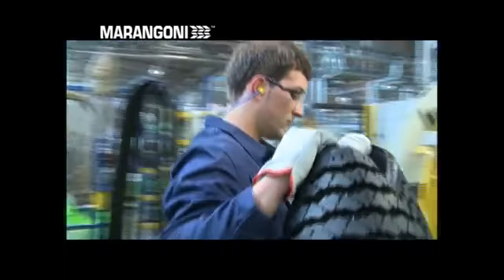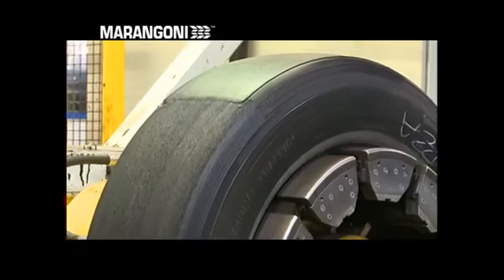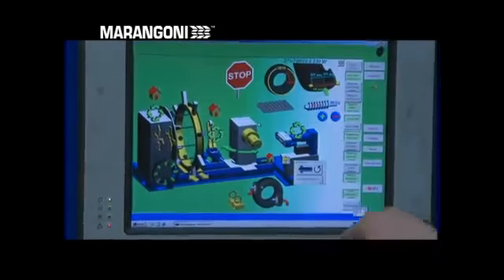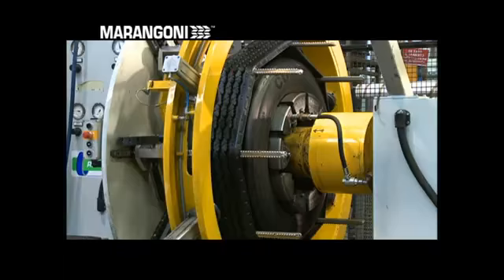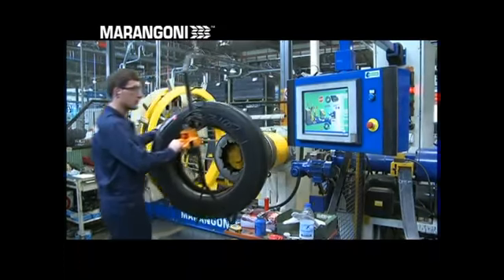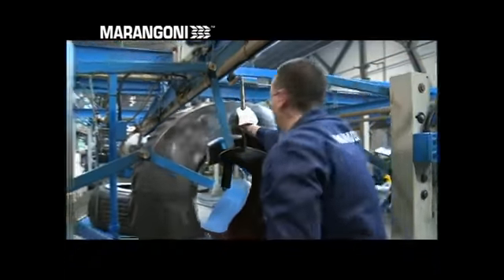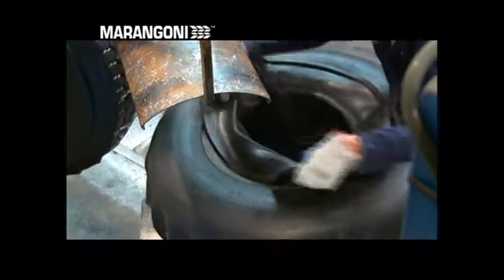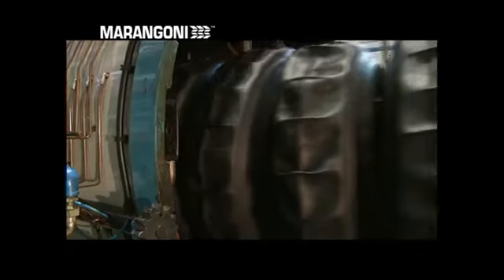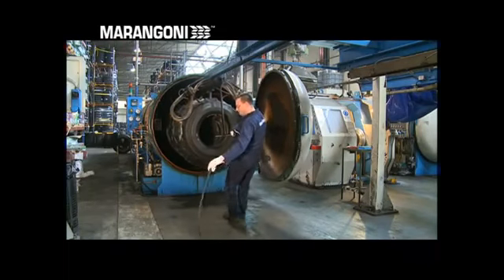Cold retreading is mainly performed using a Marangoni procured ring tread. The buffed tyre is coated with the first layer of rubber, which helps ensure perfect adhesion of the ring. The latter is applied using an automatic system that ensures perfect centering, thus avoiding deformations or stress within the structure. Ring treads are developed for all types and sizes of casing. The tyre is then fitted on a special machine for the application of the rubber envelopes, and then a vacuum is created. Subsequently, the tyre is placed in an autoclave for curing in a pressurised environment. This heating stage lasts on average two and a half to three hours. The temperature is around 110 degrees centigrade and the pressure around six atmospheres.